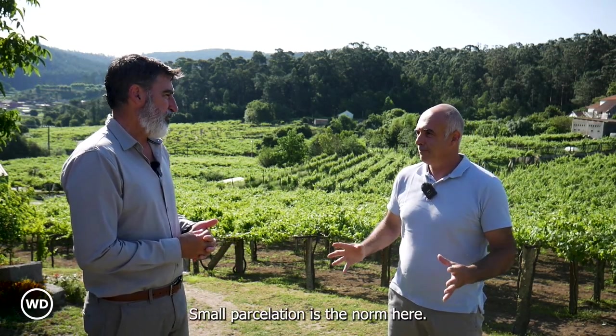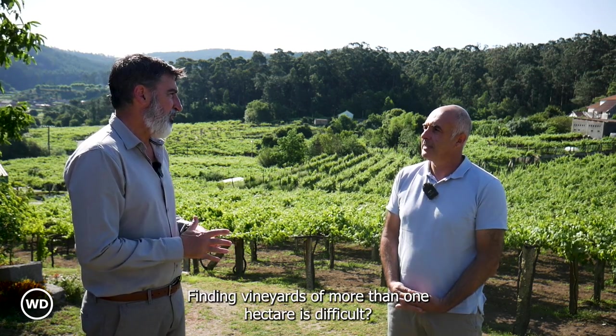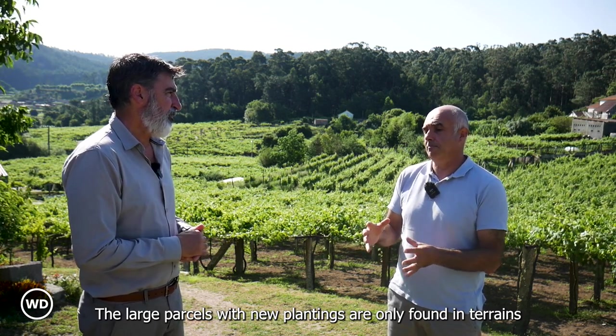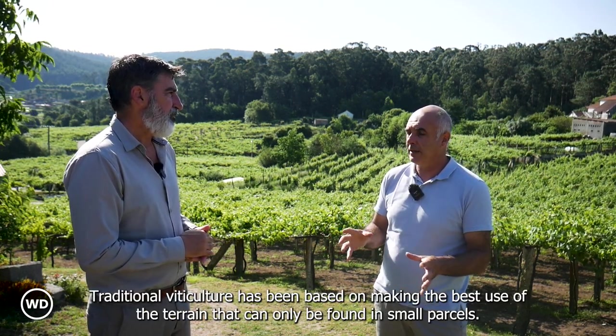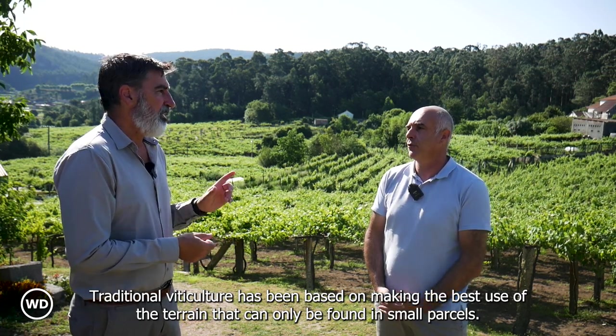Small parcelation is the norm here and we have adapted to this. Finding vineyards of more than one hectare is difficult. The large parcels with new plantings are only found in terrains that are less adequate for the vine — those can be larger than a hectare. Traditional viticulture has been based on making the best use of the terrain, which can only be found in small parcels.